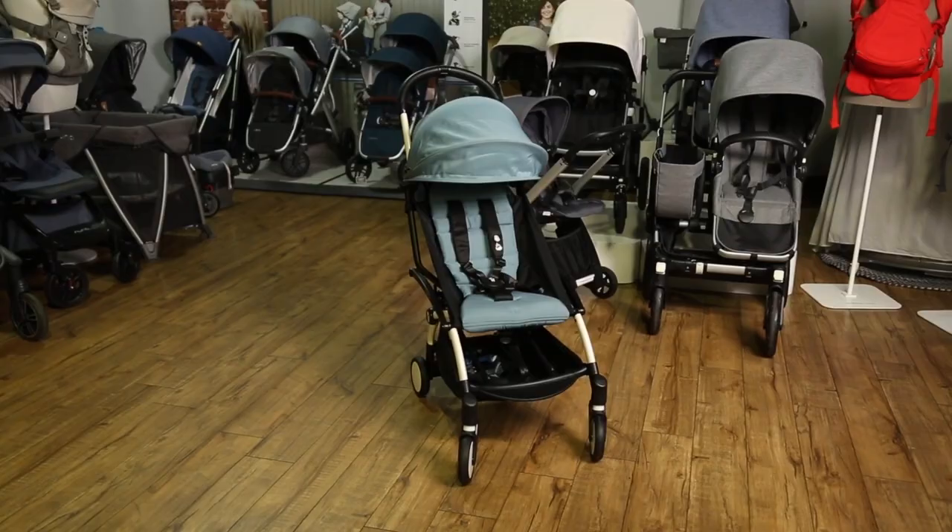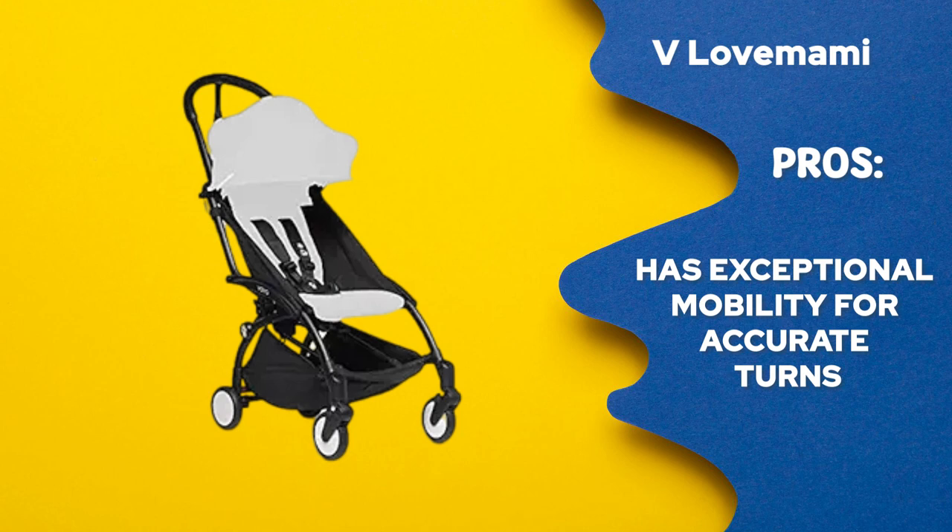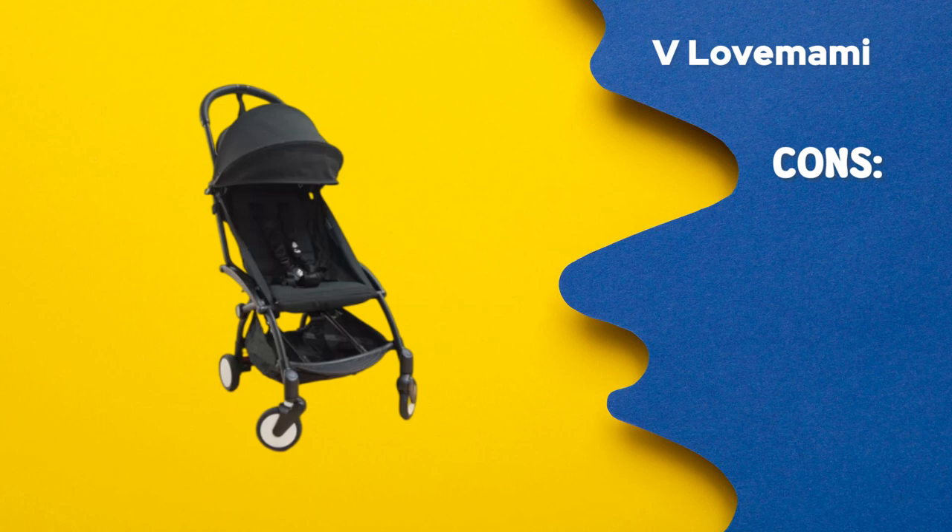Baby Zen Yo-Yo 2 Stroller Frame — versatile features and accessories. Pros: 1. A handy carrying strap is provided. 2. Handles stairs with ease with one hand to pull. 3. Has exceptional mobility for accurate turns. Cons: 1. Extra work may be needed for assembly. 2. Performance could change on various surfaces.